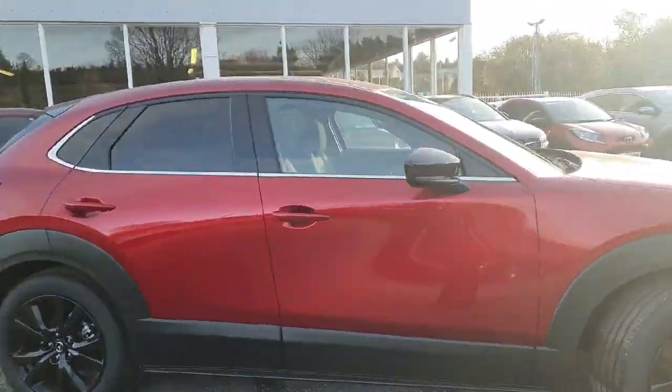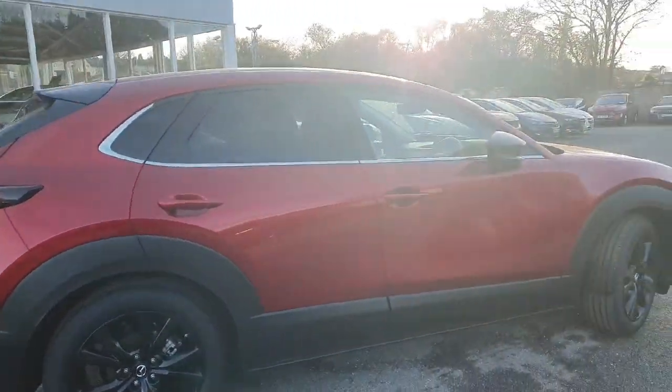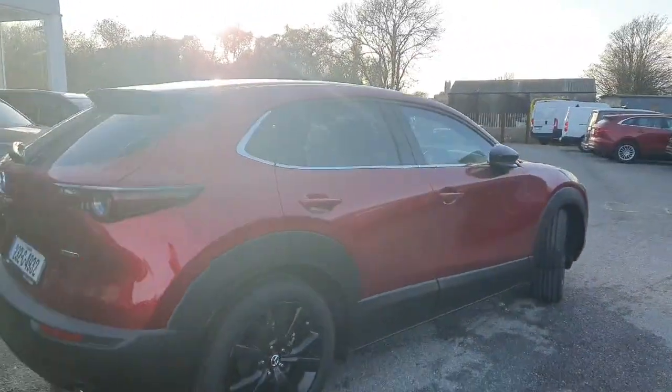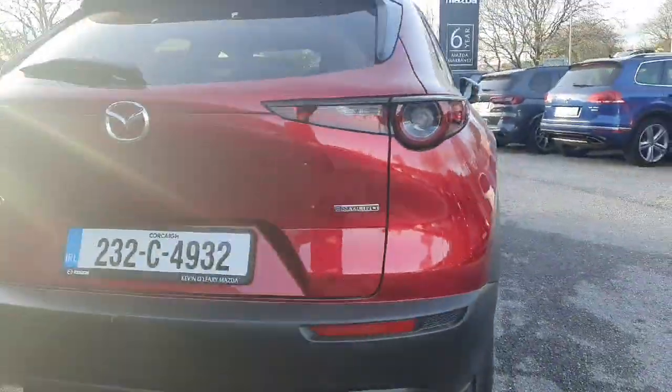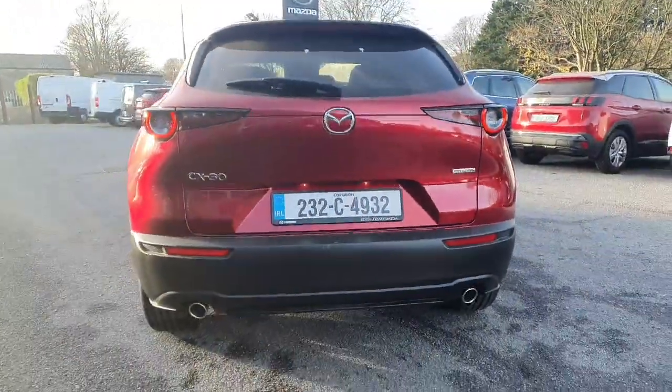Lovely colour-coded wing mirrors, nice chrome strip underneath the window, electric folding door mirrors, and the rear privacy glass gives it a lovely classy finish. Moving round to the back, you have your parking sensors along with your reversing camera.